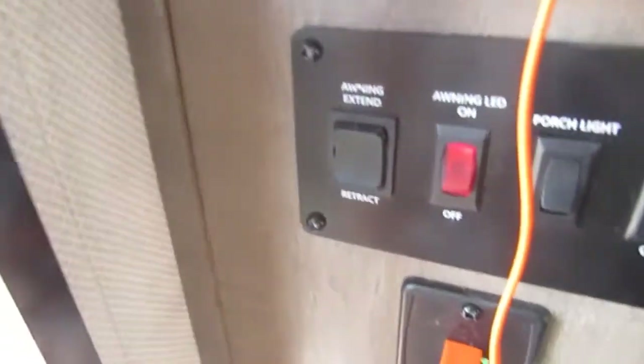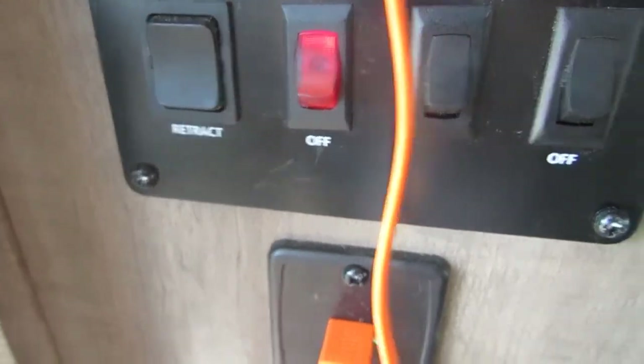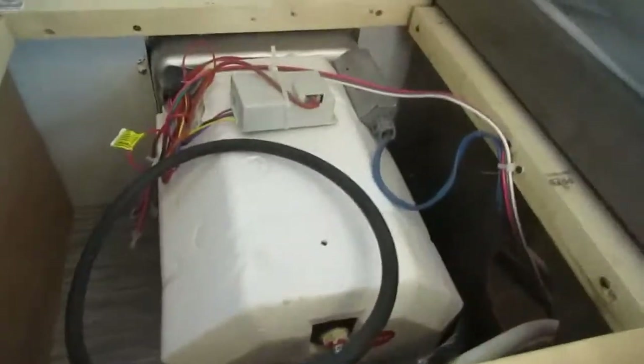Heading into the unit, as soon as you walk in you'll have your awning control, your LED strip, your porch light, and your interior lights. Right here we have your water heater access and your bypass valve on the back side. They are pointed towards the tank, which allows it to fill. If you turn this valve the opposite way, it will bypass it for winterizing.